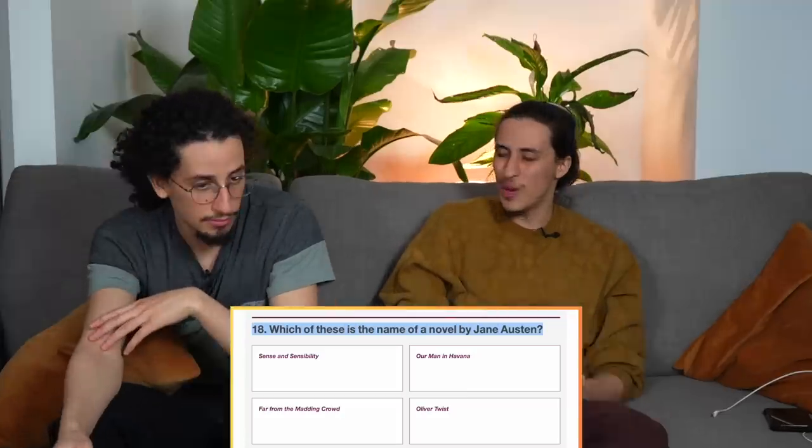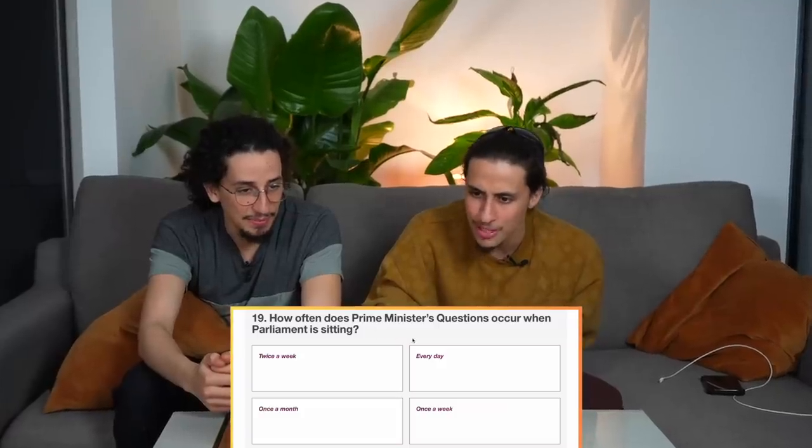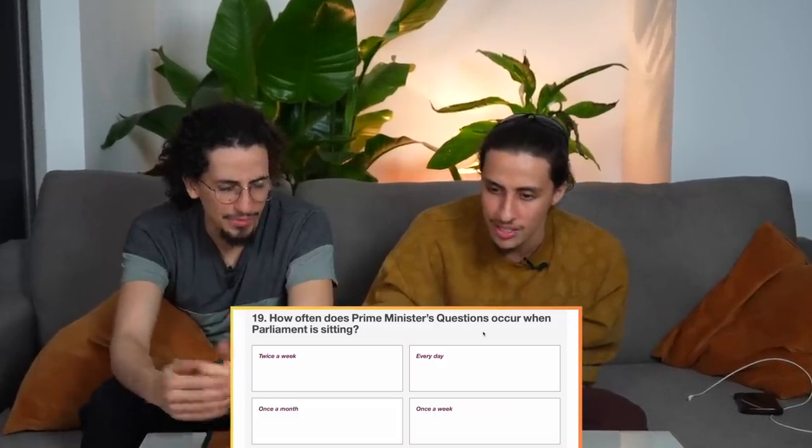Which of these is the name of a novel by Jane Austen? Oliver Twist was by Charles Dickens. It's Sense and Sensibility — are you sure? Why do you know this stuff? I'm a Jane Austen fan! Like Austin Martin?